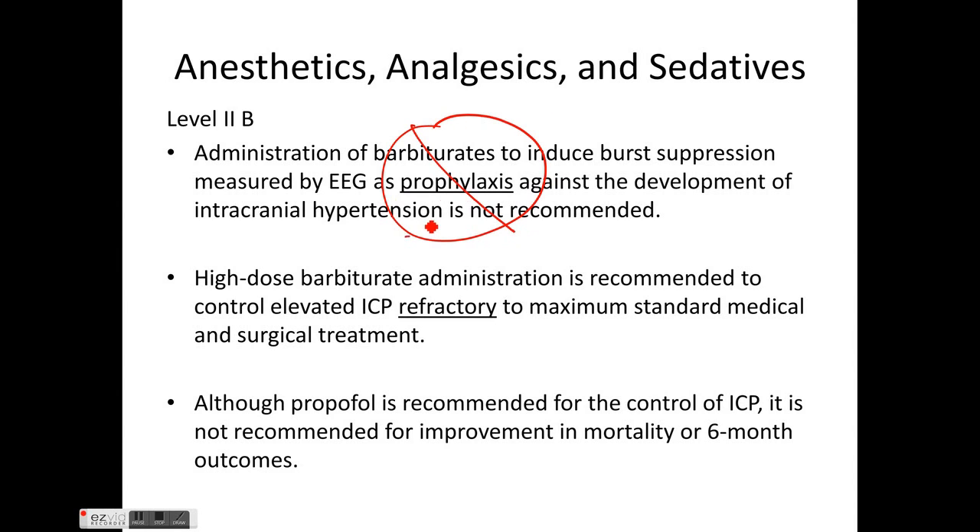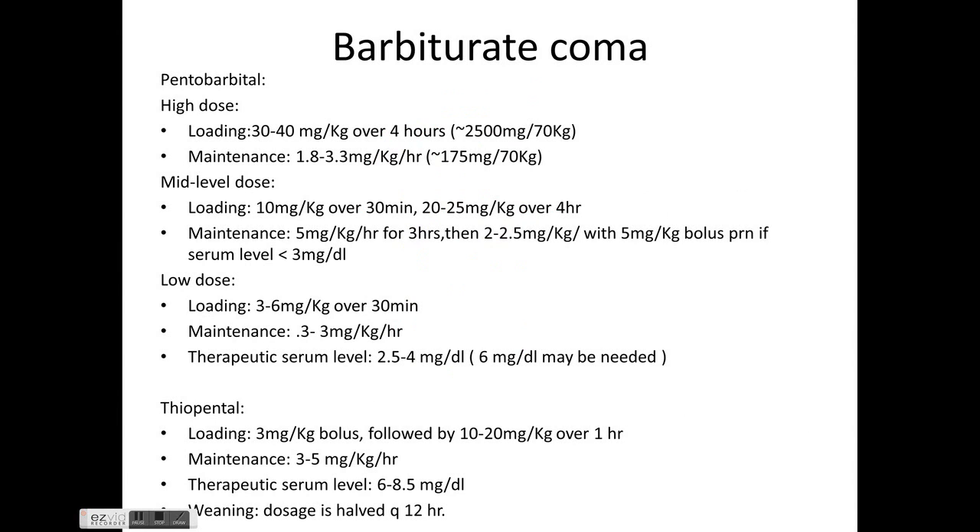For anesthetics, analgesics, and sedatives: there is Level 2b evidence that barbiturates should not be used prophylactically; they should be used to control ICP refractory to Tier 1 and Tier 2 management. Propofol is recommended to lower ICP but is not recommended for improvement of mortality or six-month outcomes, and clinicians must be wary of propofol infusion syndrome.